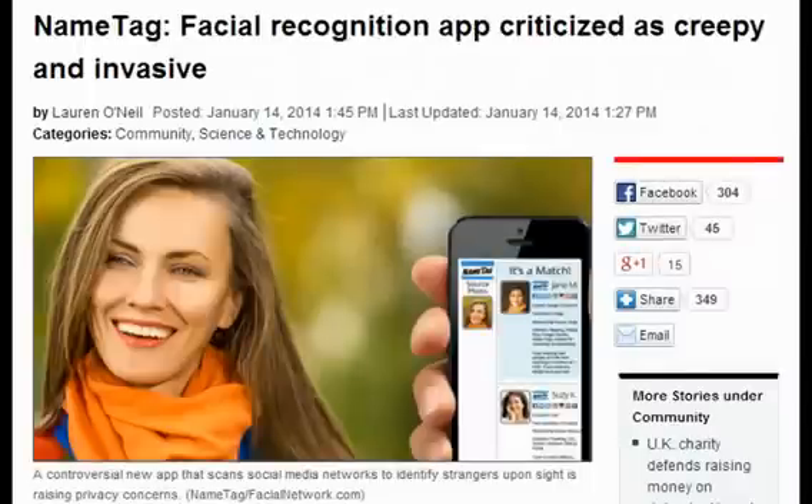iBeacon could also sync with other face-scanning apps such as Nametag, that allow people — in addition to companies and government agencies — to match your face with your internet activity.